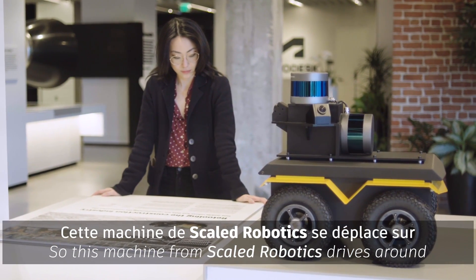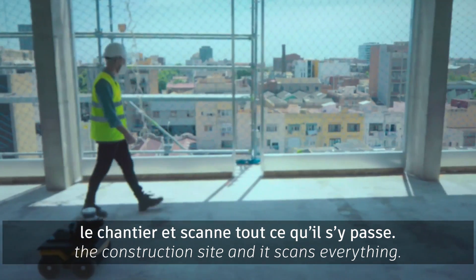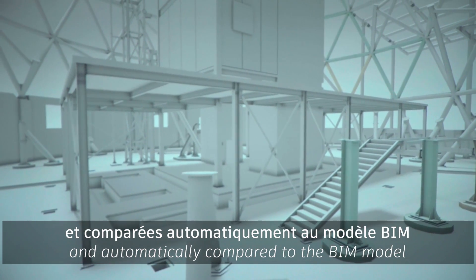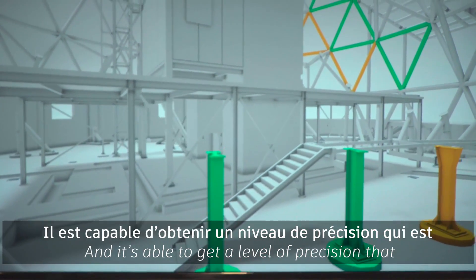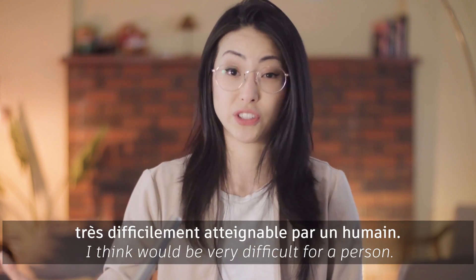This machine from Scaled Robotics drives around a construction site and scans everything. The data is uploaded to the cloud and automatically compared to the BIM model. It automatically generates reports, deficiencies, and percentage completion — and it's able to achieve a level of precision that I think will be very difficult for a person.